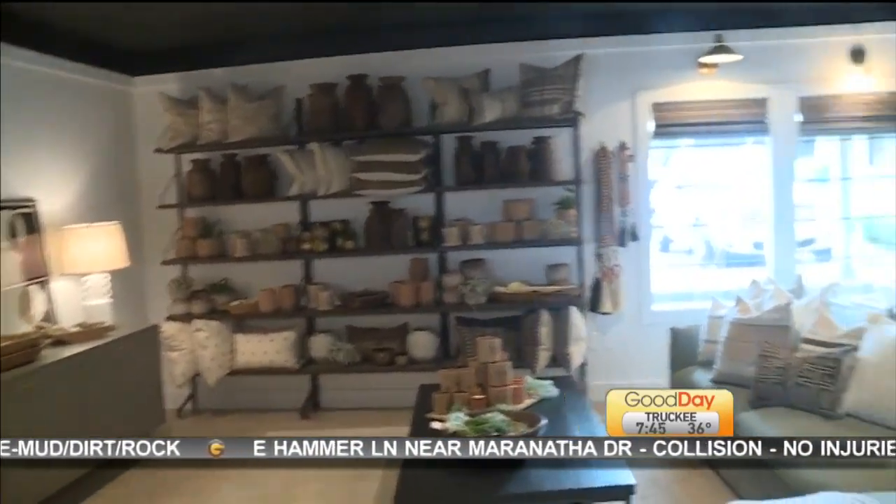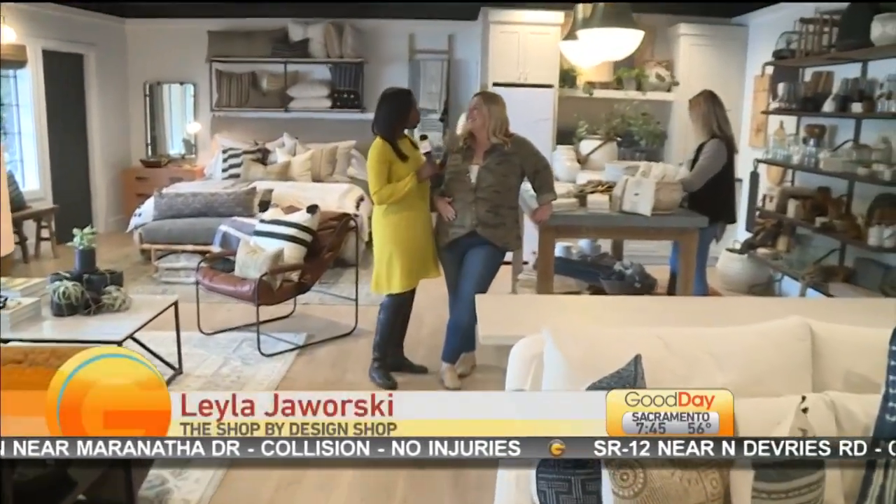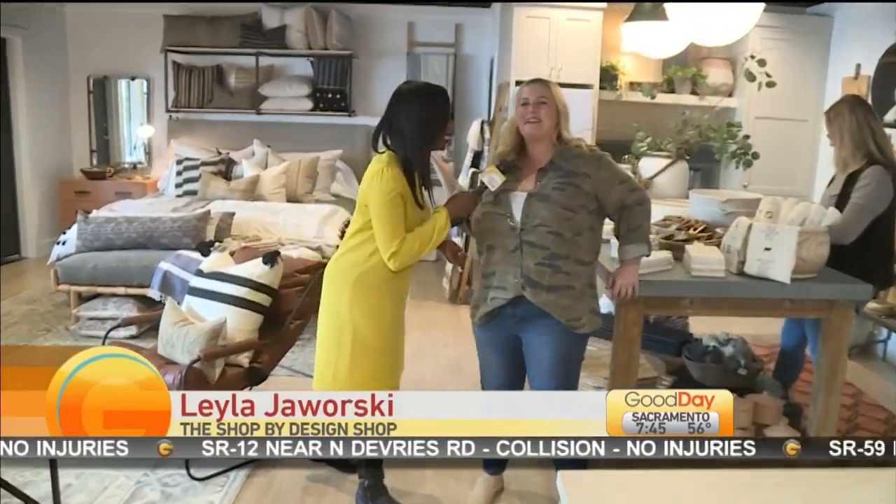There she is — it's Layla with Design Shop Interiors. So now Design Shop Interiors has had a baby. Congratulations! We've had a baby — a baby with a beautiful bow. This shop is gorgeous. It's called The Shop. What's the idea?